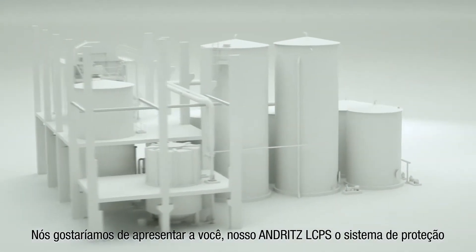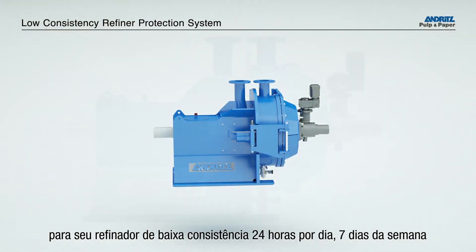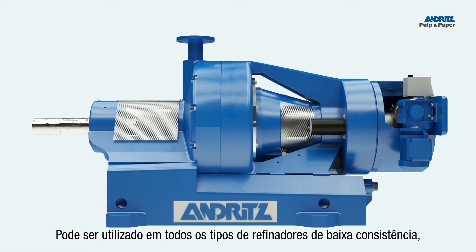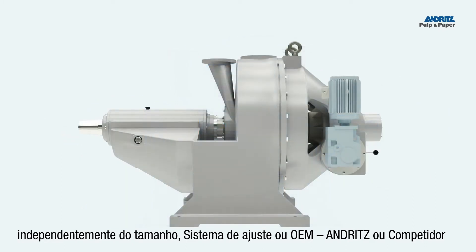We'd like to introduce you to the Andritz LCPS, the 24-7 protection system for your LC refiner. It is applicable for all types of LC refiners, regardless of the size, adjustment system or OEM — Andritz or a competitor.